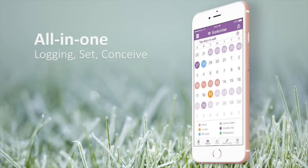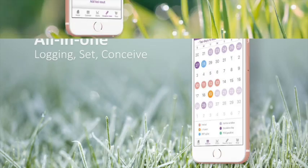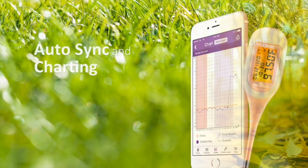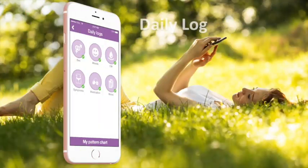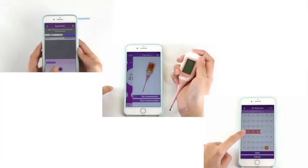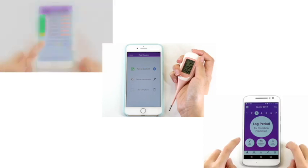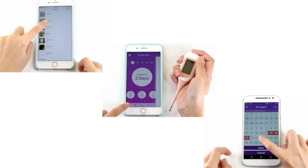If there is no perfect single method for you, then combining multiple methods is probably the best choice, but you still want to save time. PreMOM is designed to help you achieve that goal — accuracy and efficiency for both period and ovulation prediction. All you need to do is input the basic information, whichever method works best for you, and the rest of the work is done by PreMOM.